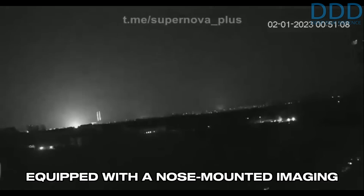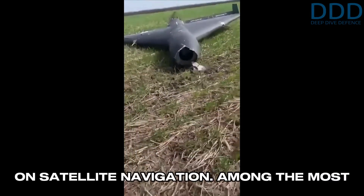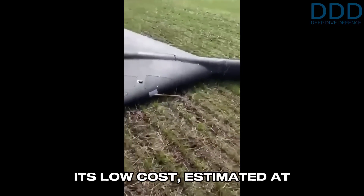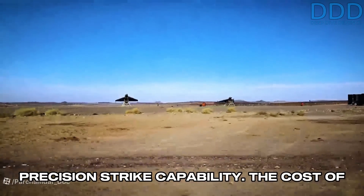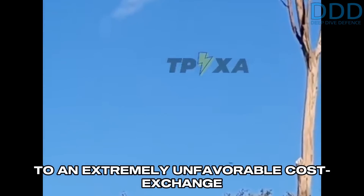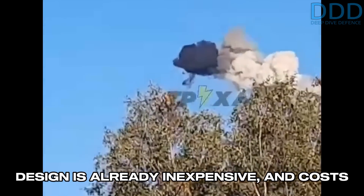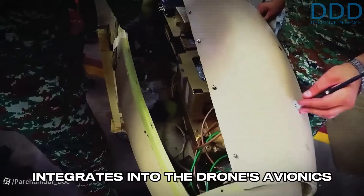When reduced range is acceptable for an operation, the Shahed-136 can be equipped with a nose-mounted imaging seeker, which may also be capable of performing DSMAC terrain correlation to determine its position without relying on satellite navigation. Among the most impressive features of the Shahed-136 is its low cost, estimated at between $10,000 to $20,000 per unit, making it comparable to decoy target drones but with an added secondary precision strike capability. The drone's basic design is already inexpensive, and costs are further reduced by using commercial off-the-shelf equipment — primarily chips and electronics — which Iran locally integrates into the drone's avionics suite.